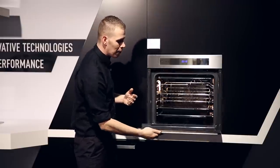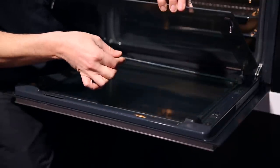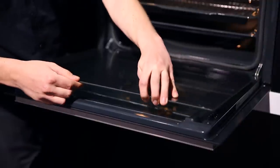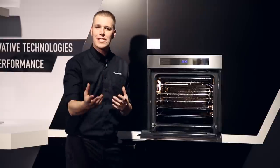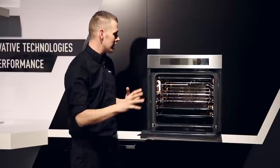As you can see, we have quadruple glazing, which means it's very safe to touch from the outside but also very easy to clean, because we can actually remove all of the layers of glass. We also have accessories like a rotisserie setting, so we can do spit-roast chickens and beef joints for a very even cook.